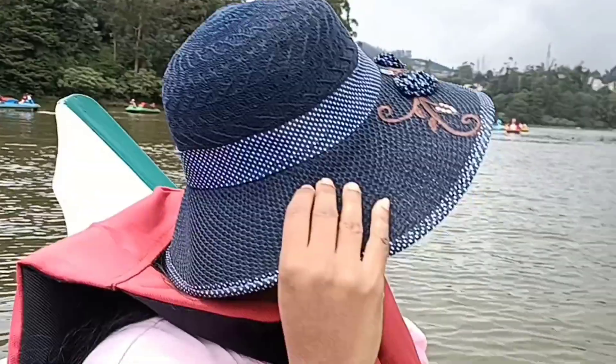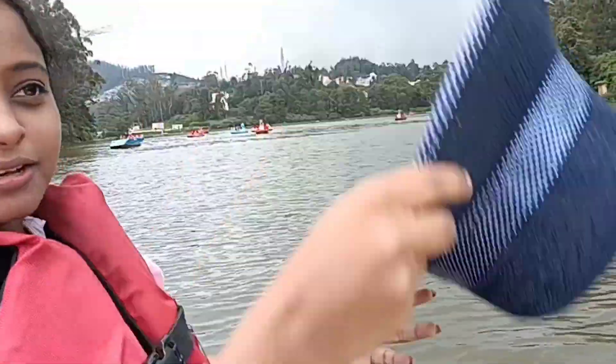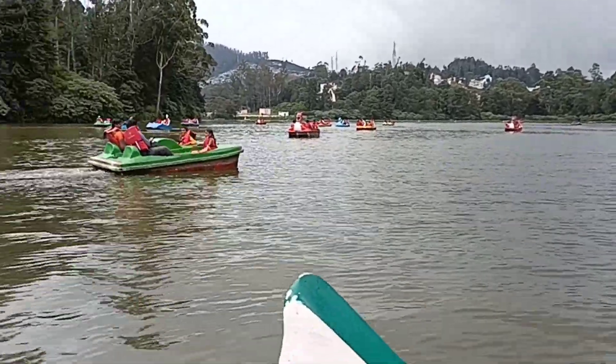We are going to the road. If you are going to visit this place, you can visit this boat ride.